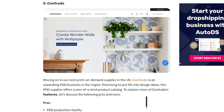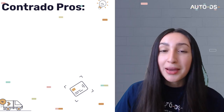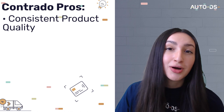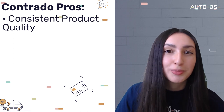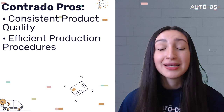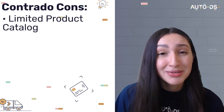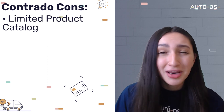Our next POD company is Contrado, and this supplier has its own production facility, meaning you can expect consistent quality of the POD products you dropship to the UK. Their facility ensures low waste, low carbon and swift production methods. However, this POD company has a limited product category and quite a few of the items are expensive. But even with a limited product catalog, you can ensure that you're sourcing high quality items that will satisfy your customers' expectations.